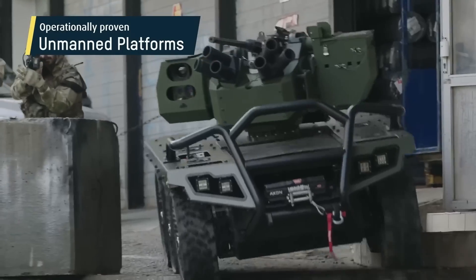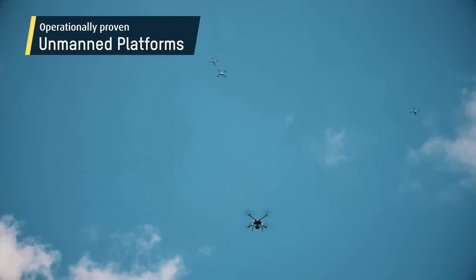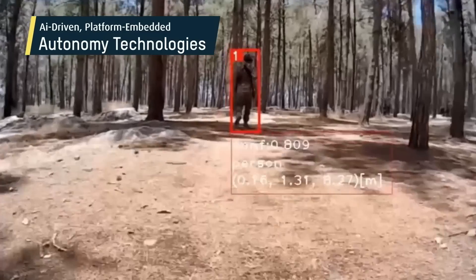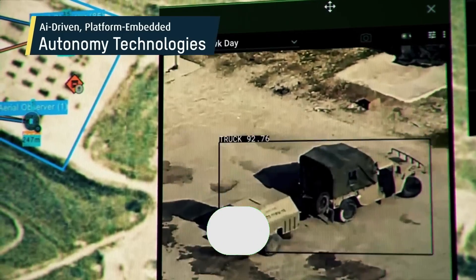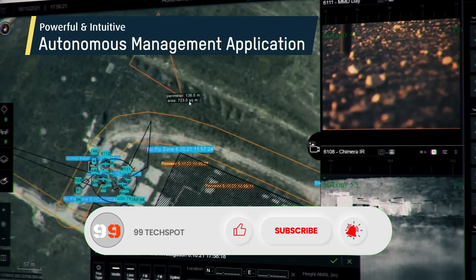The Legion X also includes a digital compass for navigation. Its modular design makes it customizable for various missions, and its rugged, waterproof build ensures it can withstand even the toughest conditions. Whether it's surveillance, reconnaissance, target acquisition, or search and rescue, the Legion X is the ultimate tool for operators.